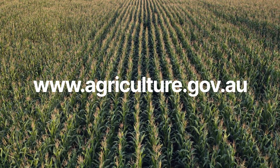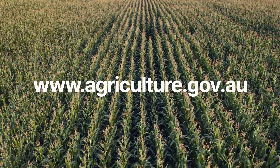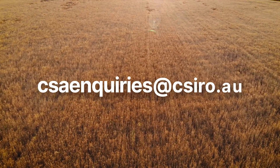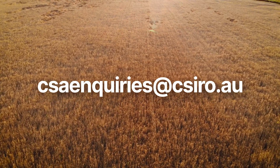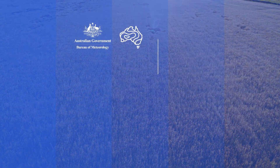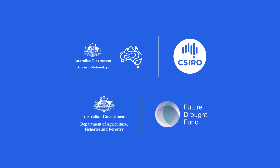For more information about CSA, visit the Department of Agriculture, Fisheries and Forestry website. And to get involved, contact CSA enquiries at CSIRO.au. CSA is developed by the Bureau of Meteorology and CSIRO as part of the Australian Government's Future Drought Fund.